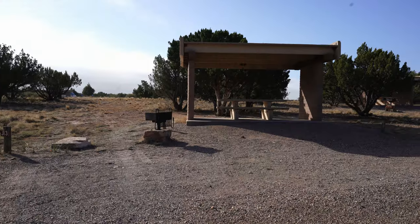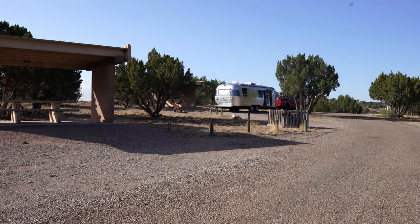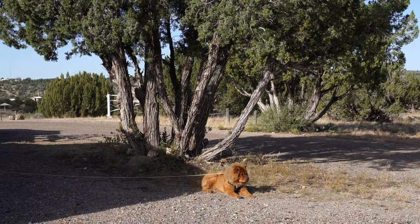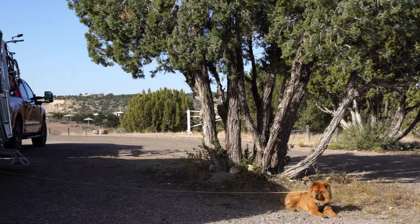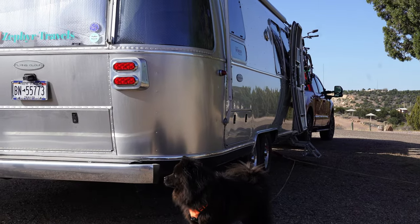We came in here off season and had the choice of pretty much every campsite — there were only about two other people here at the time — and we picked one that is fairly good size. It's a pull-through site, but to get us to fit in here comfortably I had to pull through and back up to reposition the trailer a little bit. Some of the campsites could be pretty small. Most of them are pull-throughs, and if you have a rig about the size of ours or even larger, you may be a tight fit into some of these.